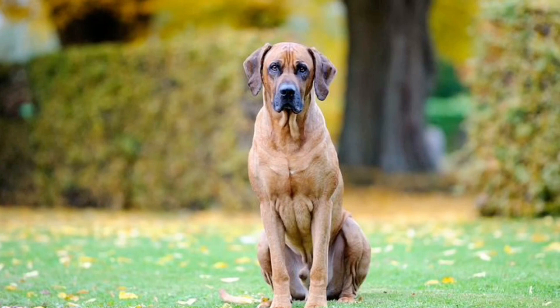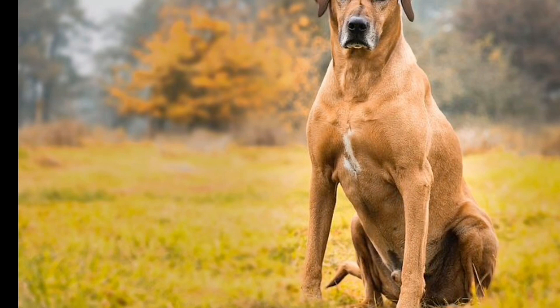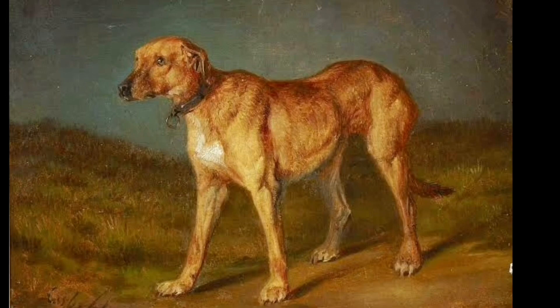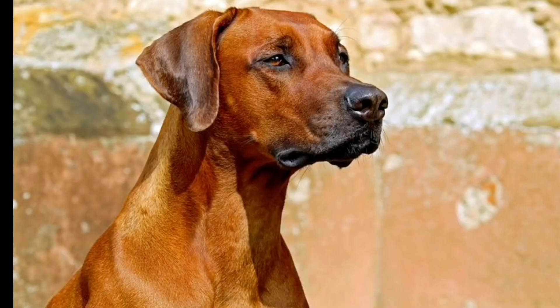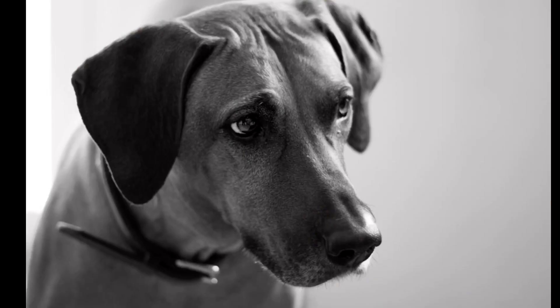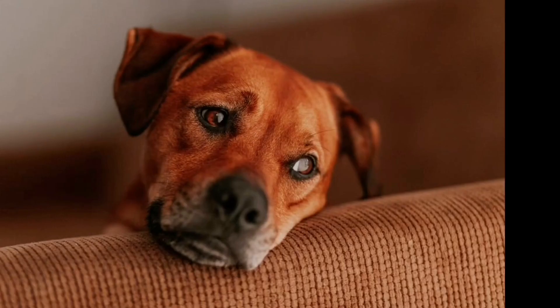The breed is a muscular dog. You can see the breed is a native dog plus a wild dog. It has origins with the Khoikhoi pastoral people — it is an African native dog mixed with other dog breeds. The breed is known for its size and hunting ability.